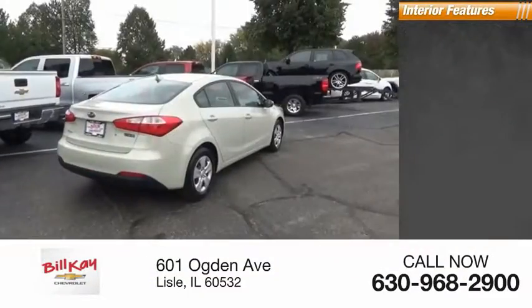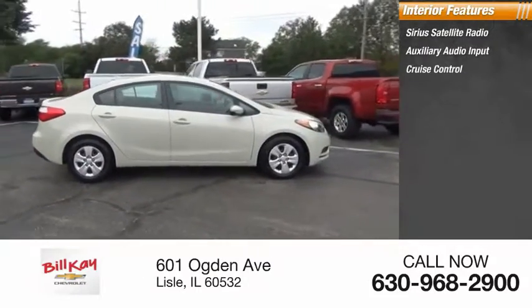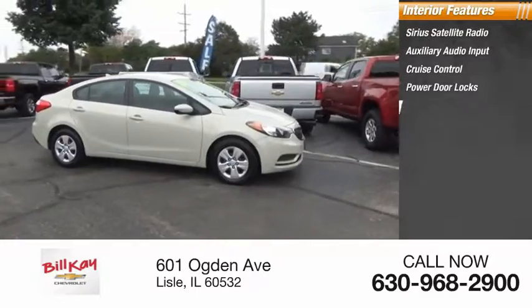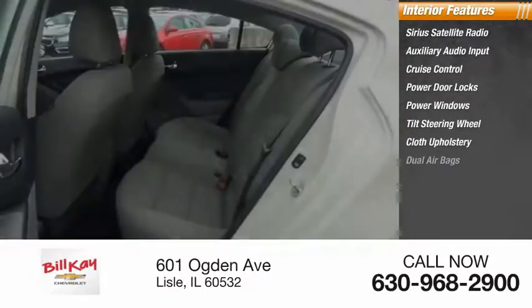Inside you'll find Sirius satellite radio, auxiliary audio input, cruise control, power door locks, power windows, tilt steering wheel, cloth upholstery, and dual airbags.